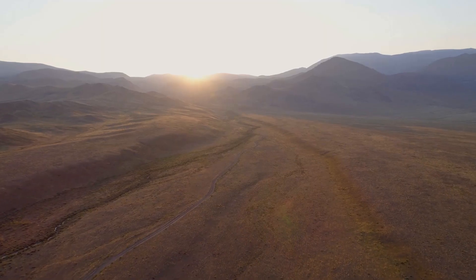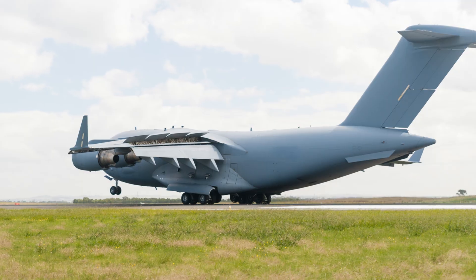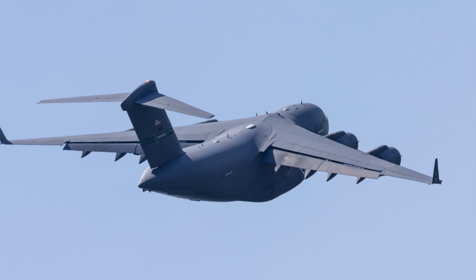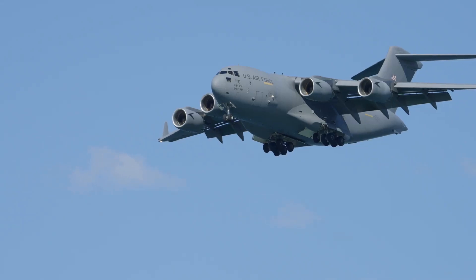Picture this. It's just after dawn, the desert air still cool, but the sand's already swirling in the breeze. I'm out here staring down the runway at an absolute beast — the C-17 Globemaster III. This thing isn't just an aircraft; it's a lifeline, a workhorse, and a legend all rolled into one.